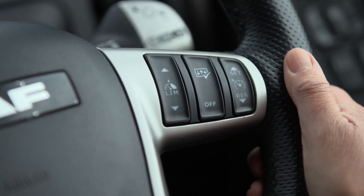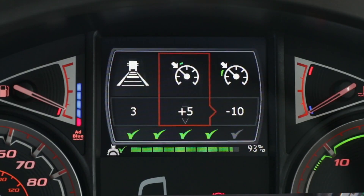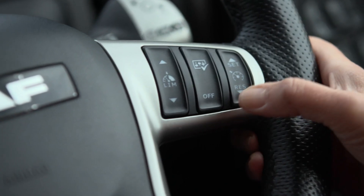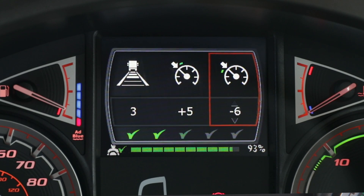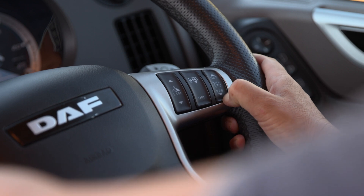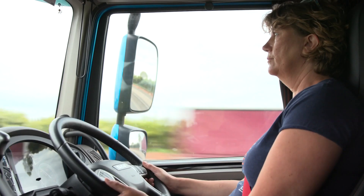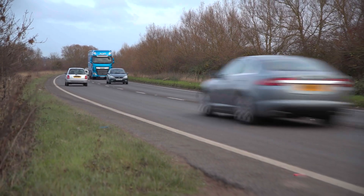You can adjust the PCC setting by pressing the switch and toggling to PCC, and using the plus or minus to adjust the setting to your needs. You can also switch the system off by pressing and holding down for 2 seconds. But before you do, ask yourself: do you really need to? Remember, PCC does not recognise traffic conditions.